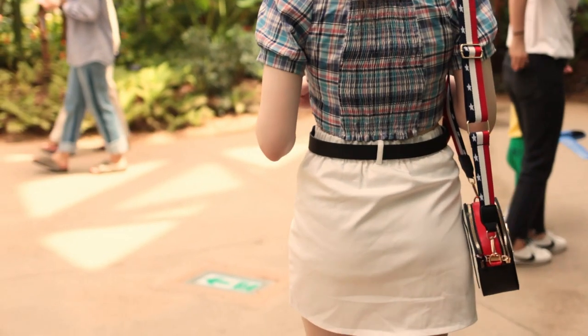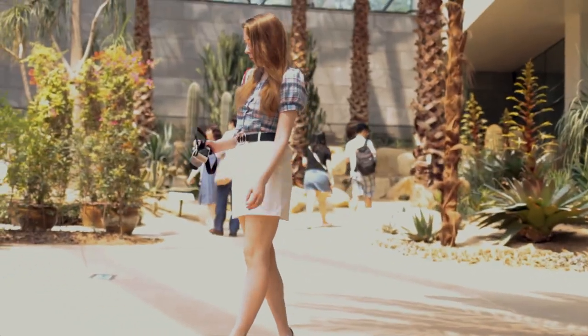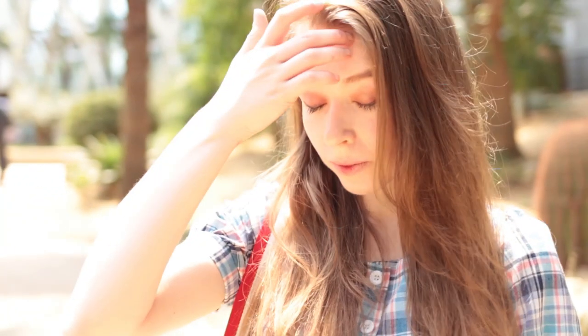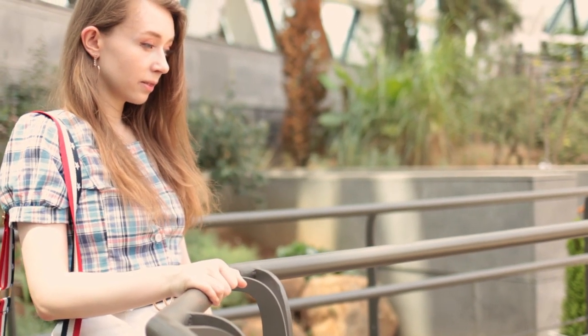Outfit number one is a white skirt, a patterned top, and a belt. I have a lot of check patterns in my wardrobe because your girl loves a picnic aesthetic, so I thought I'd pair it with a white skirt to counter some of the busyness of the check pattern. The belt helps to break up the pastel lightness, and I really like the gold accents because they help tie in the bag to the whole outfit.